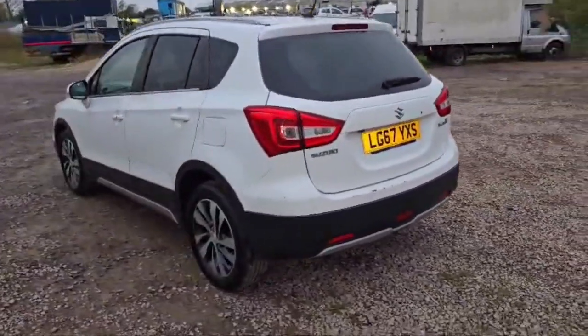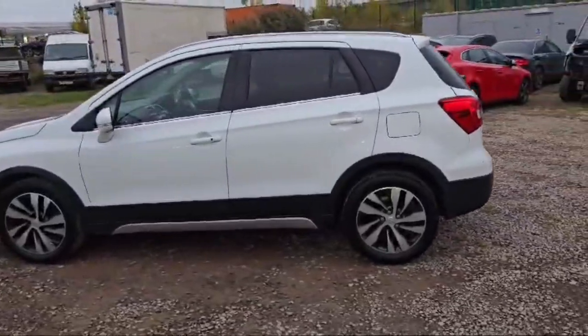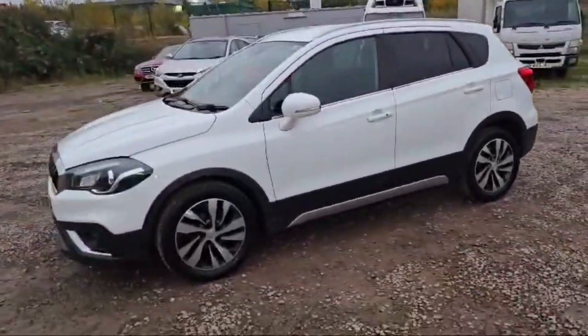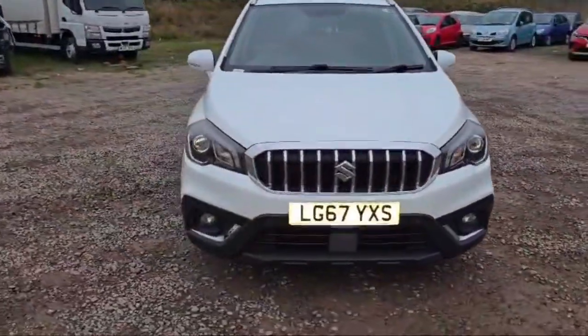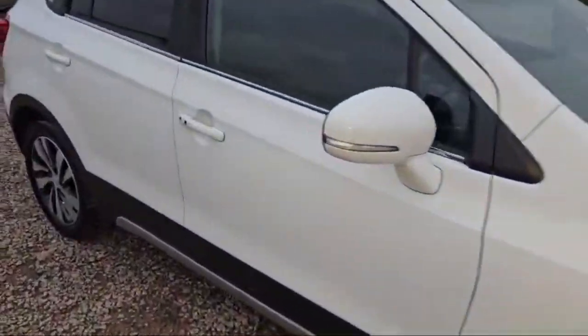It has parking sensors and it is looking beautiful. The transmission is automatic, one liter petrol engine, and 91,000 miles on the clock. Don't forget to explore the website of The Car Traders — the website link will be in the description box. It also has front and rear fog lamps.